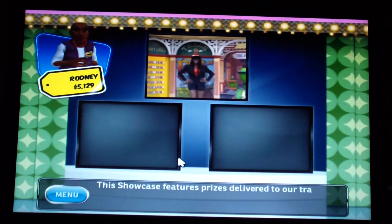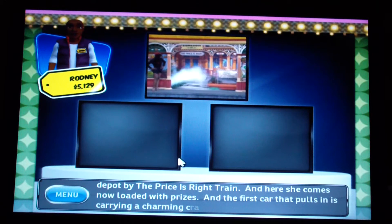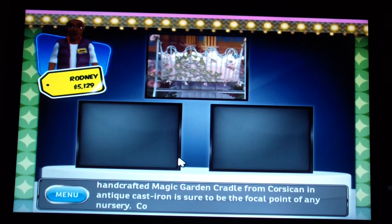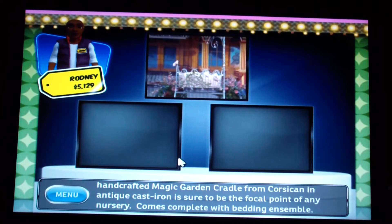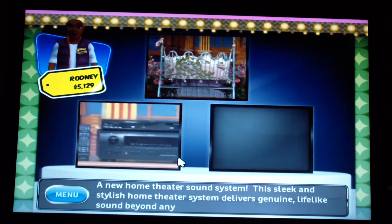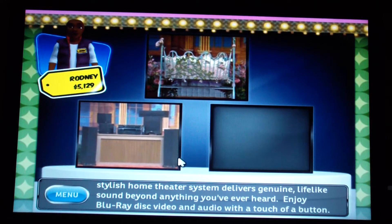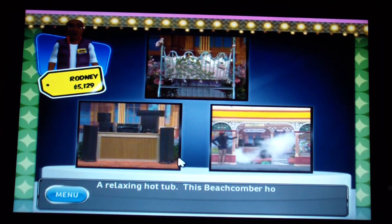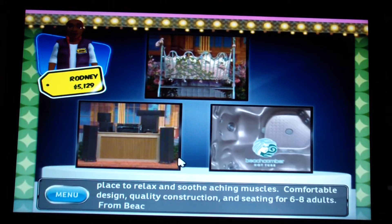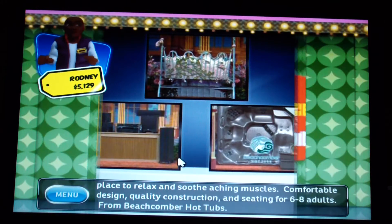This showcase features prizes delivered by the Price is Right train. The first car carries a charming handcrafted Magic Garden cradle from Corsican in anti-cast iron, complete with bedding ensemble. Next, a sleek home theater system with Blu-ray disc video and audio. Then a Beachcomber hot tub — great for relaxing, seating six to eight adults. I'm going to pass this showcase.